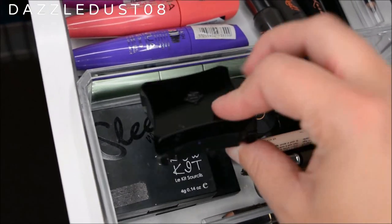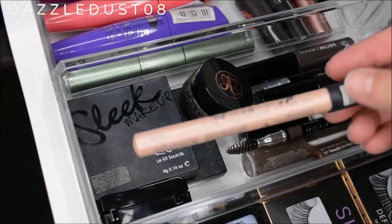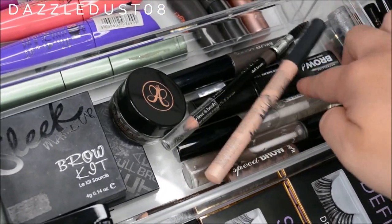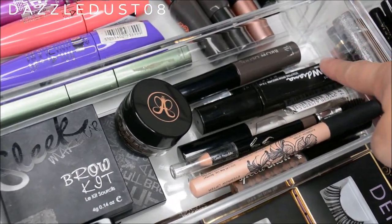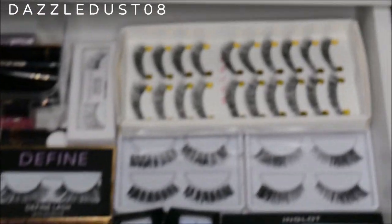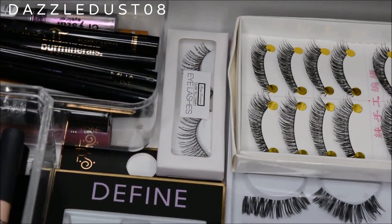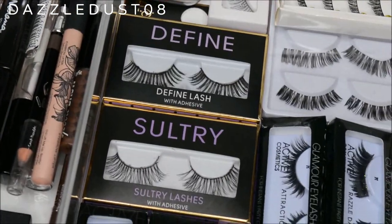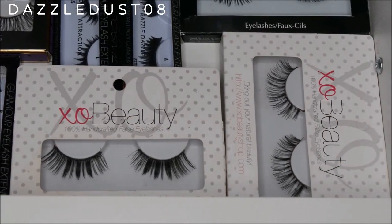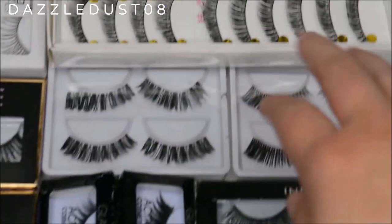Down the side of the second drawer I have all of my eyelashes — lashes are a must for every makeup look in my opinion. I've got box lashes from eBay, some cheap ones from a Christmas set, lashes from Primark in Define and Sultry, lashes from Ardell Cosmetics, two from Exo Beauty which are absolutely gorgeous, and a lash set from Inglot. I've also got two packs of five lashes from eBay underneath.